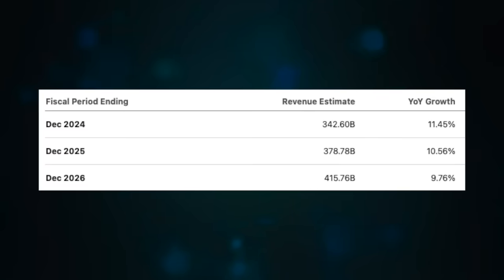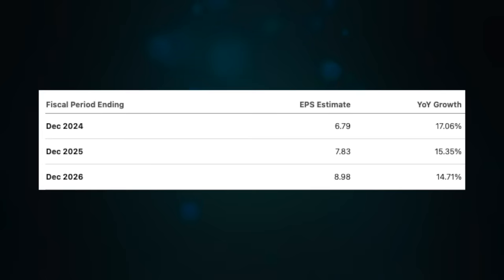Overall, even with all the hiccups and flubbed AI rollout, the company is still firing and doing quite well. Looking forward, revenues are still expected to grow around 10% per year on average over the next three years, with earnings per share having a growth rate of around 16% on average over that same period. With that, let's look at valuation.